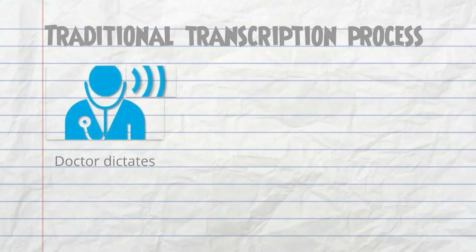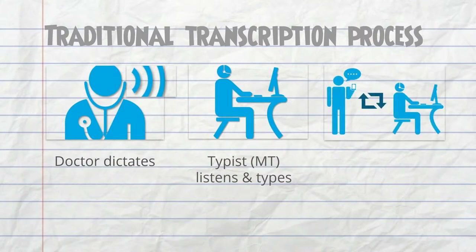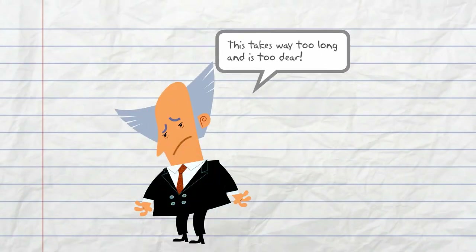Traditionally, the doctor dictates a letter via a phone or microphone. After which, the typist listens to the dictation and types up the doctor's notes. The doctor then reviews, corrects, and hands the piece of paper back to the typist to finalise the letter. This takes far too long and has too many bottlenecks.